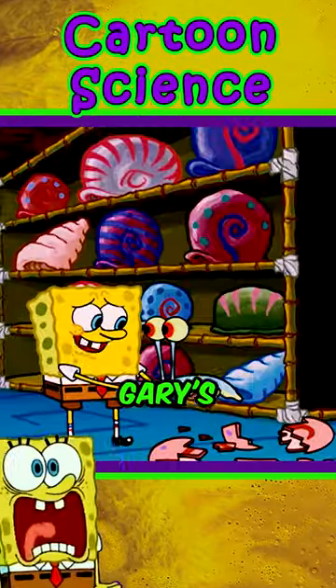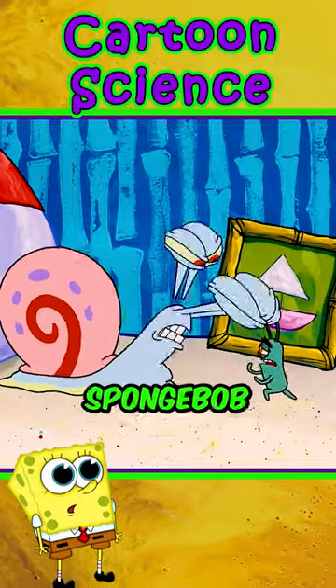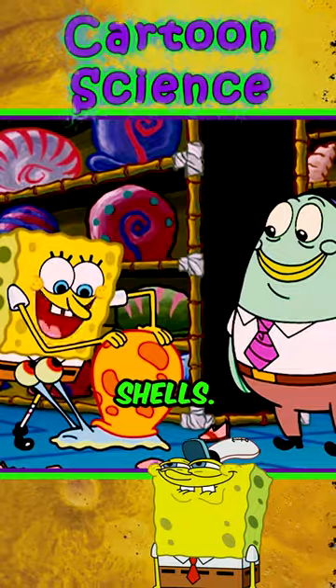SpongeBob has already broken Gary's shell. A snail's shell serves to protect and camouflage it, so SpongeBob took Gary to a shell store for him to choose a new one, as some snails can change shells.